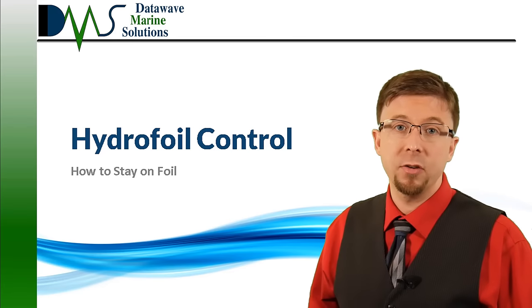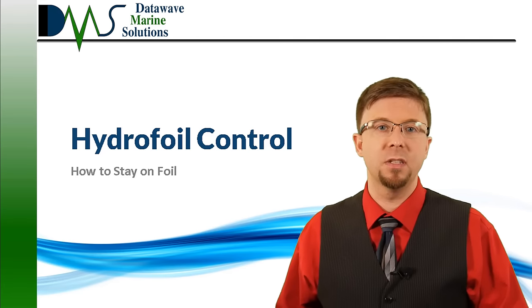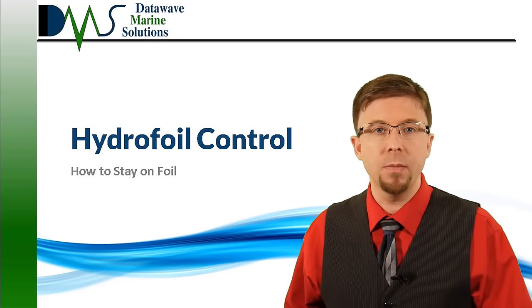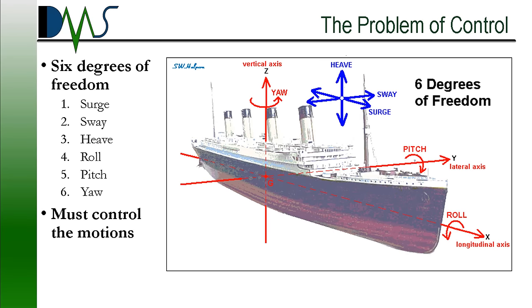More specifically, they understood hydrofoil control. Every hydrofoil vessel needs it, even sailing hydrofoils. Today, we discuss the problem of hydrofoil control and several solutions. A hydrofoil behaves like a fighter jet, not a boat.